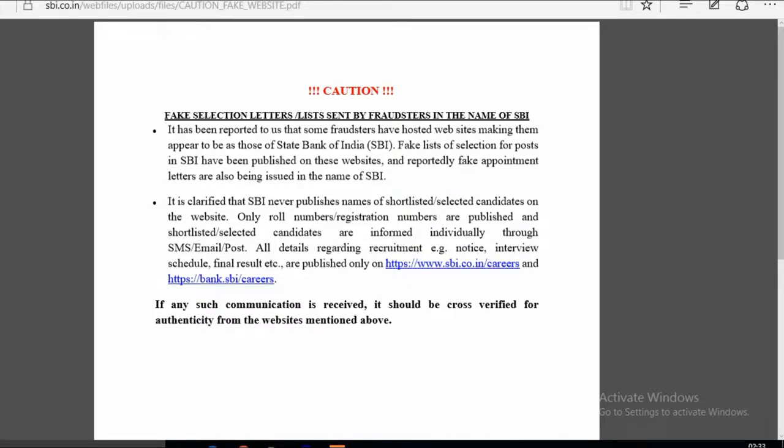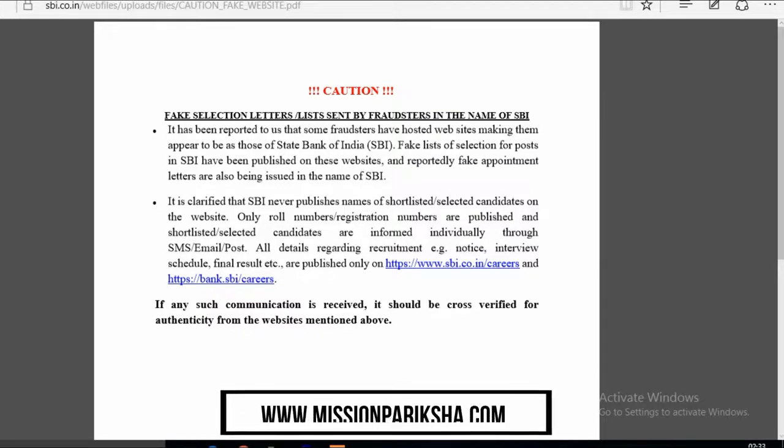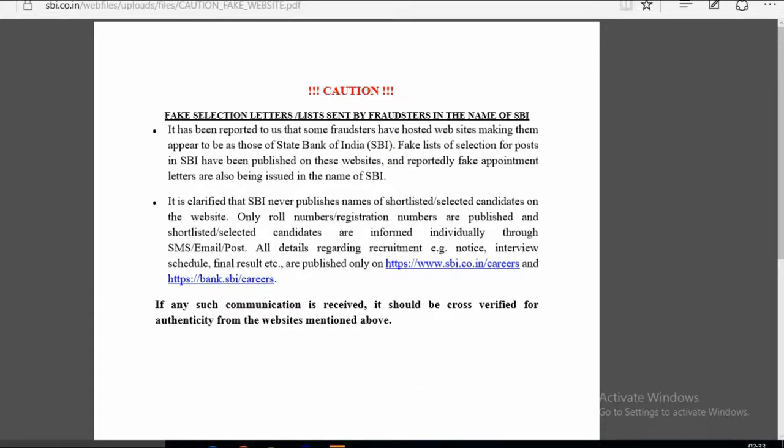All details regarding recruitment — such as notices, interview schedules, and final results — are published only on www.sbi.co.in/careers and bank.sbi/careers. If any such communication is received, it should be cross-verified for authenticity from the official websites mentioned above. If you receive any selection letter, first verify that it is from the official website to confirm whether it is genuine or fake.